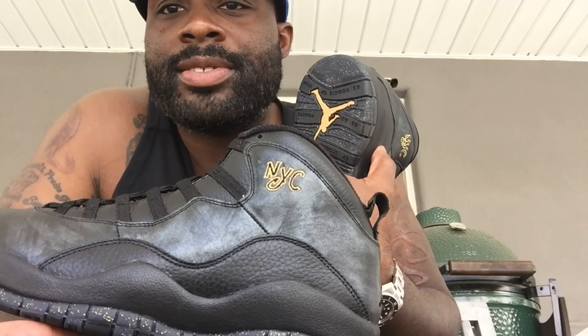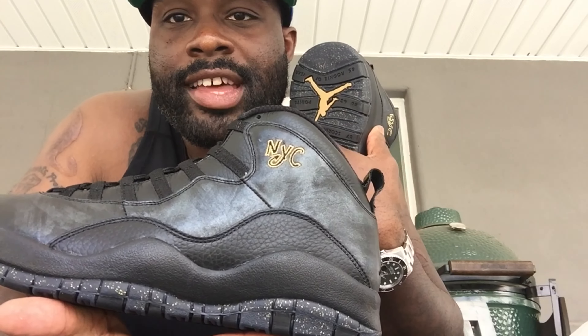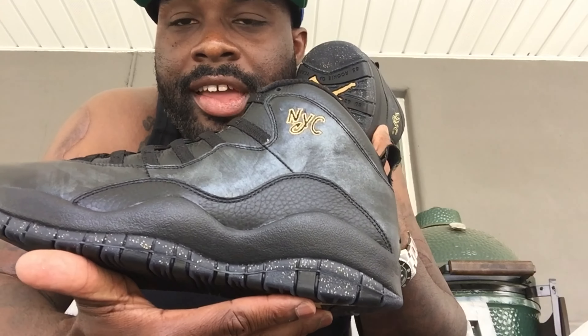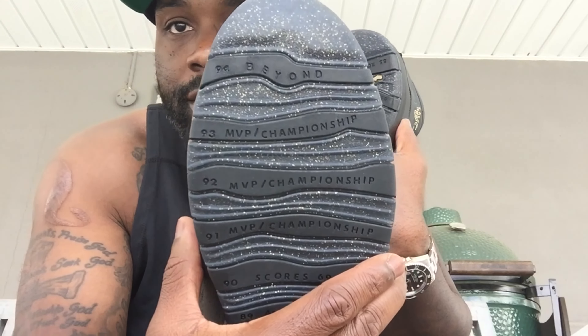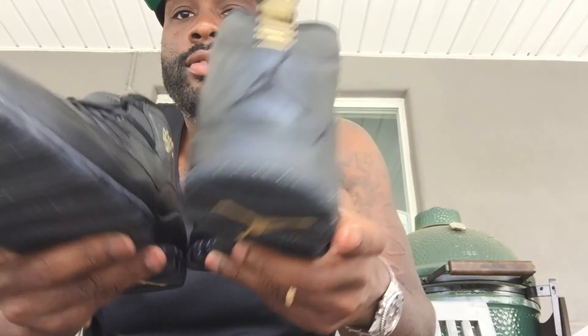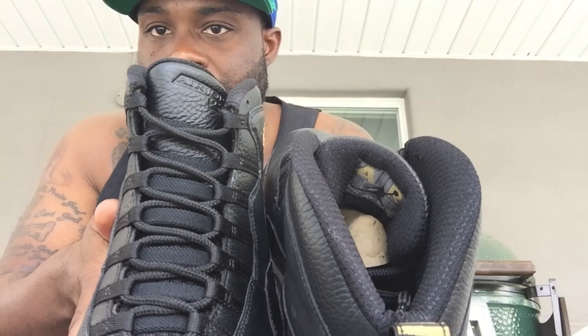I wonder — was this like some fall-back from the Statue of Liberties a couple of years ago and they kind of doctored them up and made this, saying 'let's call this the NYC'? Could be, could be me speculating. But like I said, very nice shoe, very good detail all the way throughout.